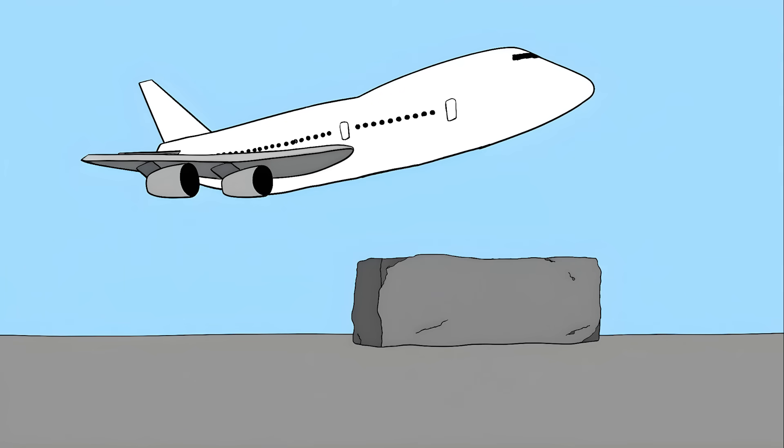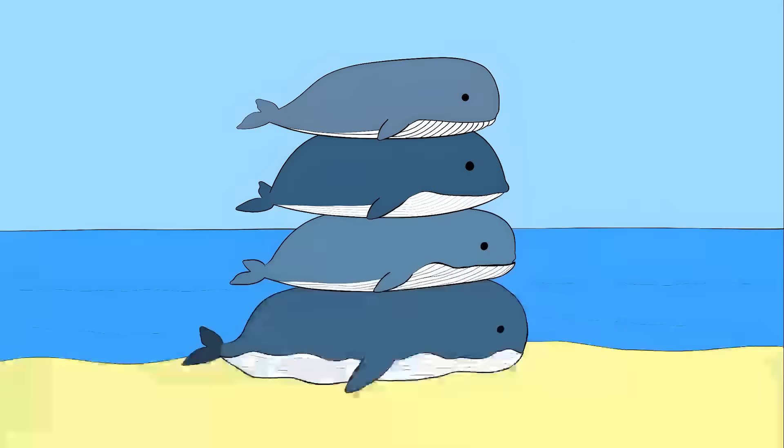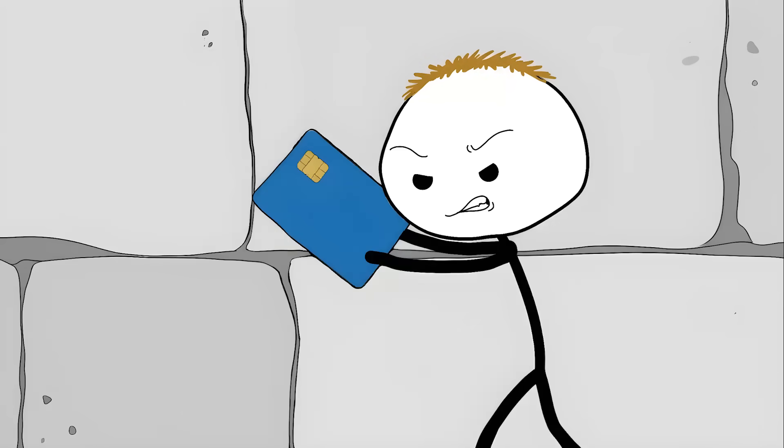Number 9: the Baalbek Trilithon. Imagine three stone blocks each weighing more than a fully loaded Boeing 747. These aren't just big rocks — they're precisely cut blocks weighing over 800 tons each. That's heavier than four adult blue whales stacked on top of each other. Our very largest mobile cranes would be pushed to their absolute limit to lift just one of these stones. These ancient builders didn't just lift them — they moved them nearly one kilometer from the quarry.